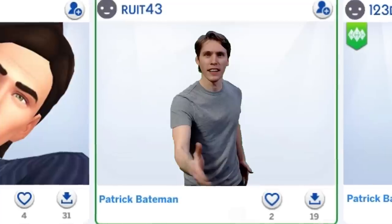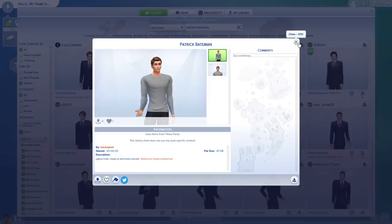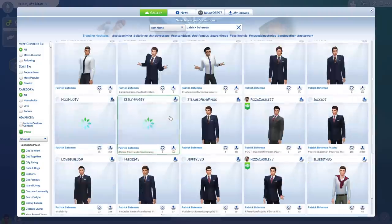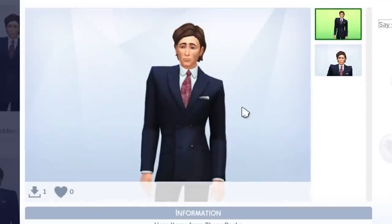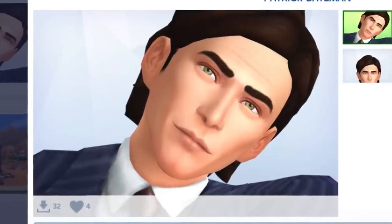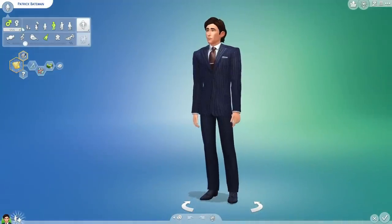Oh my god. Oh my fucking god. I suppose that's him. Now let's see Paul Allen's sim. Some of these actually look alright — there's loads of them. Why am I not surprised there's loads of Patrick Batemans? We're going to be Christian Bale as a teenager. I like this one — Don Pan Troll Crews, thank you for the content. So we've got Patrick Bateman. We're going to be American Psycho Junior.